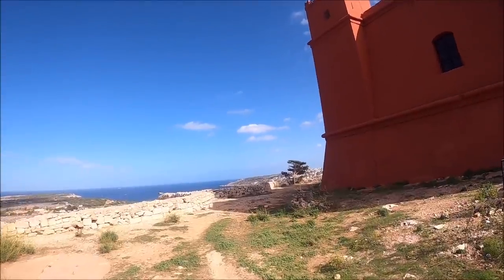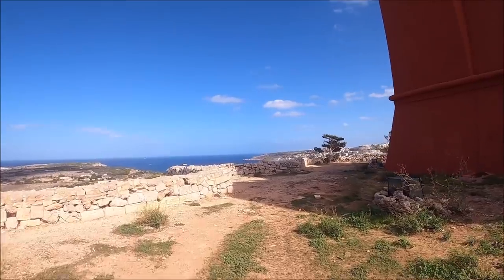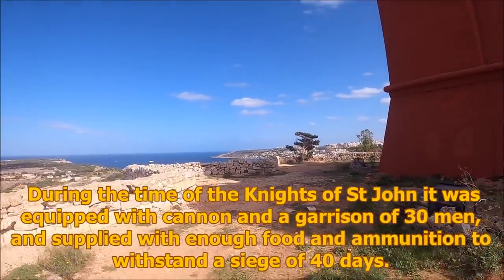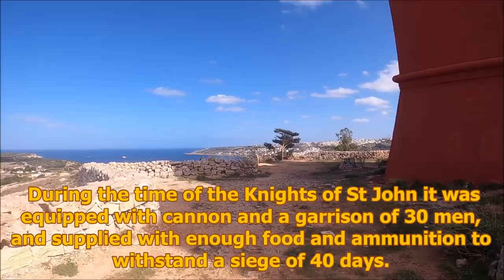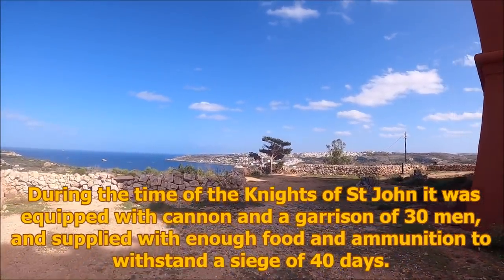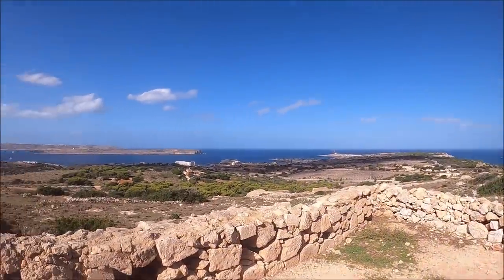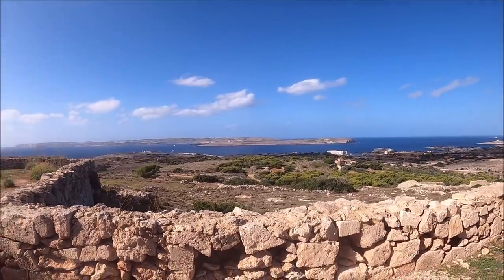Let's have a walk around now. Over here is Malia Bay, Adira Bay, in this direction. There were the ferries going across from Cirkewwa over to Mġarr, to Gozo.